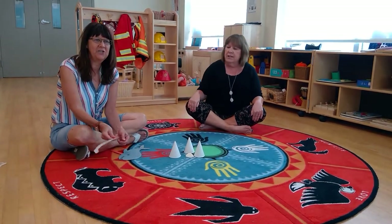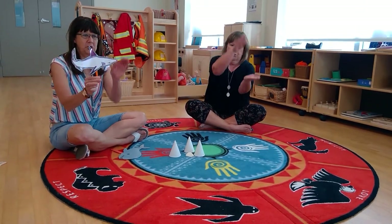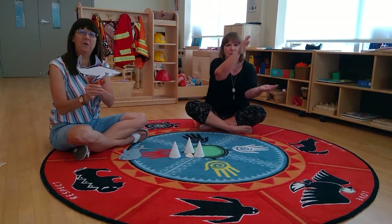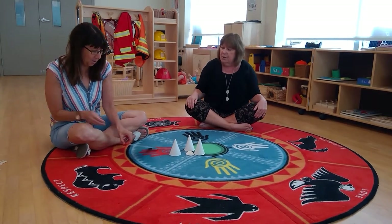And in that ocean he had a shark, E-I-E-I-O, with a chomp-chomp here and a chomp-chomp there, here chomp, there chomp, everywhere chomp-chomp. Old MacDonald had an ocean, E-I-E-I-O.